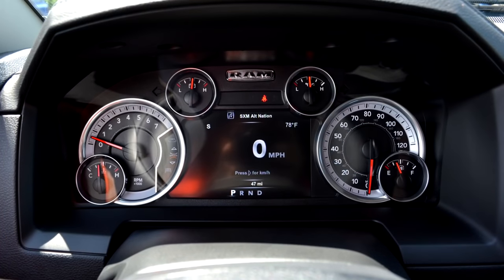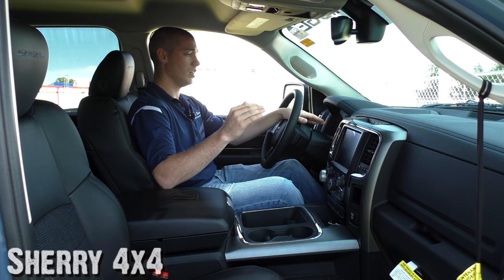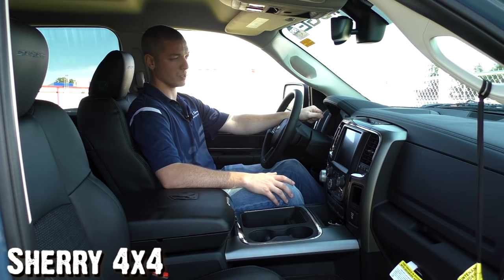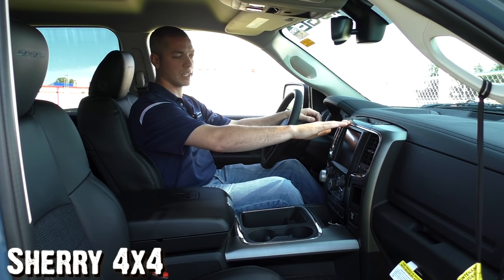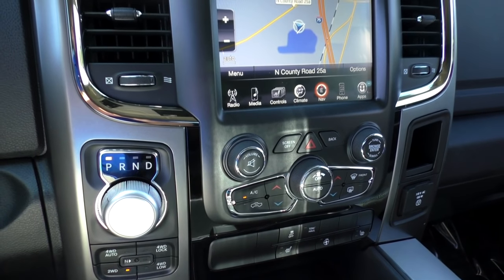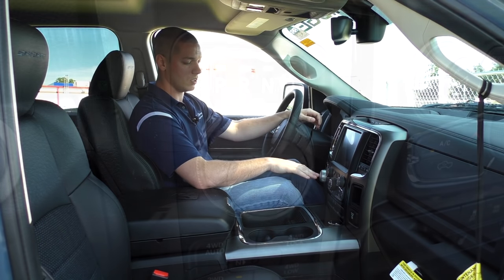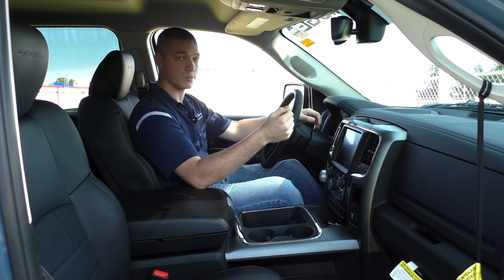The gauge cluster is very nice — you've got a seven-inch driver information display screen. The controls on the left side of your steering wheel let you scroll through all the information about the truck and even change settings like lights and other features. The gauges have a white-on-black design that stands out really well against the black inlay. Just below that, you'll notice your 8.4-inch touchscreen navigation radio — the Uconnect access system, the easiest to use on the market. And you've got your rotary e-shift dial from Chrysler, which is actually more reliable and durable than the old column or center console shifters.